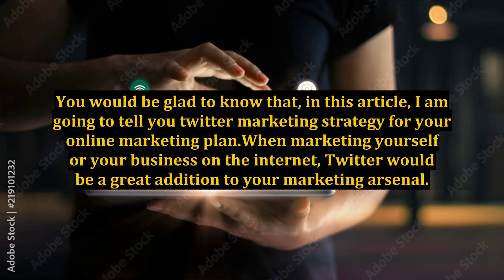In this article, I am going to tell you the Twitter marketing strategy for your online marketing plan. When marketing yourself or your business on the internet, Twitter would be a great addition to your marketing arsenal.